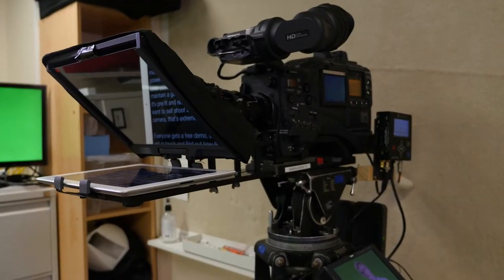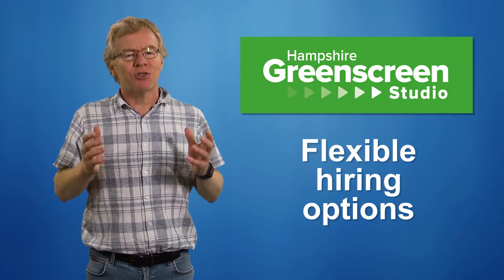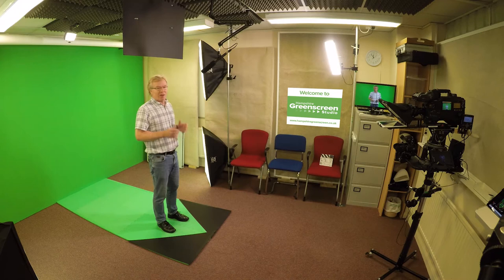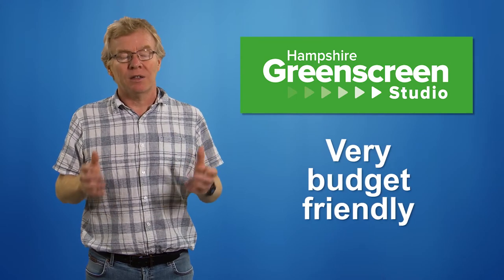You can hire the studio with our in-house HD camera and Auto-Q, or bring your own equipment as needed. It's extremely flexible. Now whilst it's not as big as some studios, it's incredibly budget friendly, which is essential these days as we all rebuild our businesses in the wake of the coronavirus.